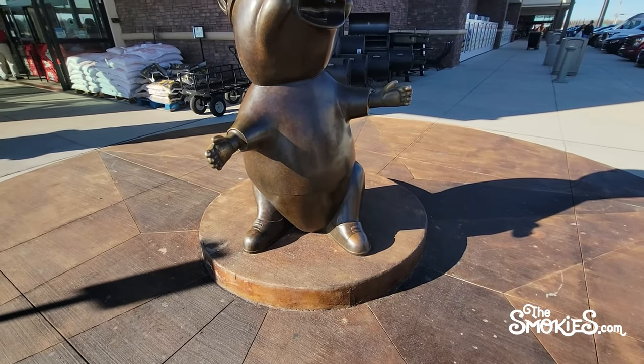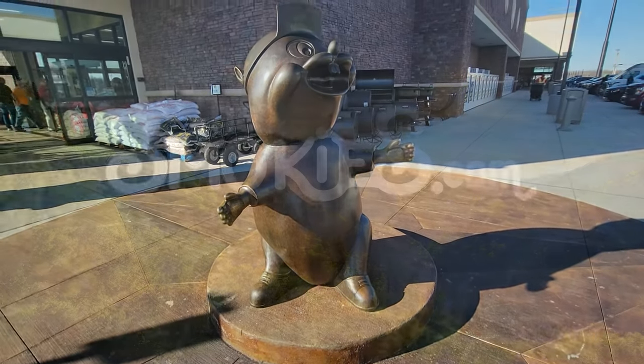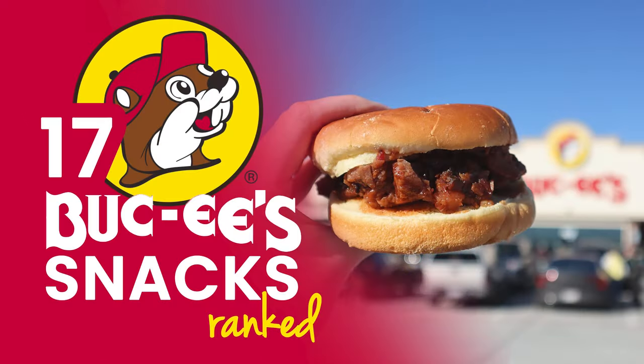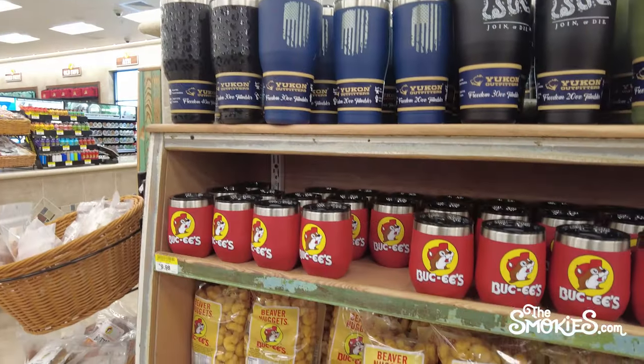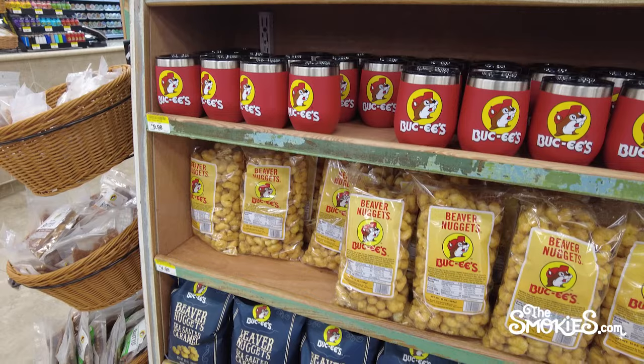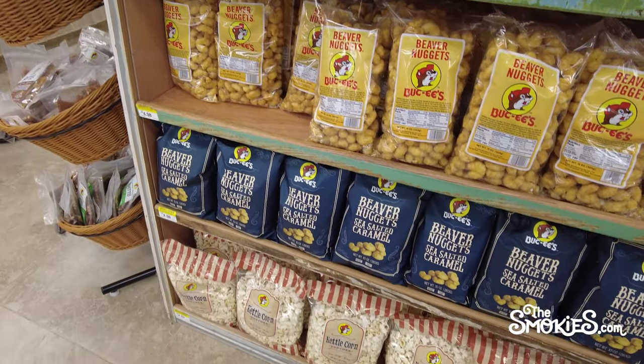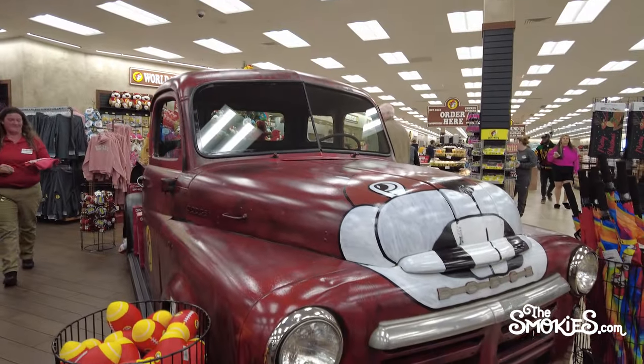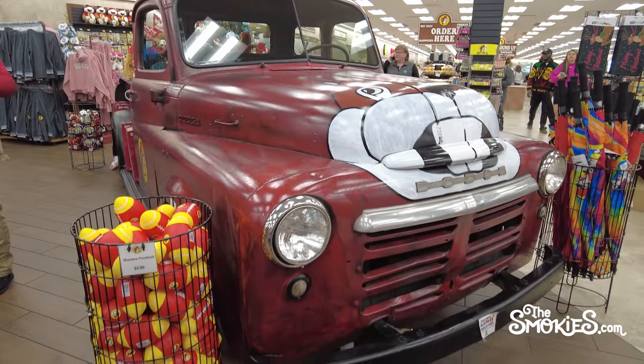What is the best food at Buc-ee's? 17 snacks ranked. For a long time, we've heard whispers and have been Buc-ee's curious. Now, on multiple road trips, we've been able to really soak in the Buc-ee's Travel Center experience in multiple locations, and can confirm it's one of the best places to stop on a trip.